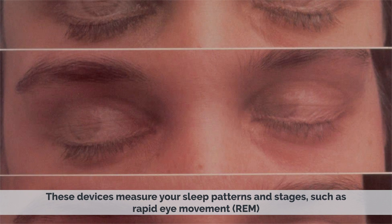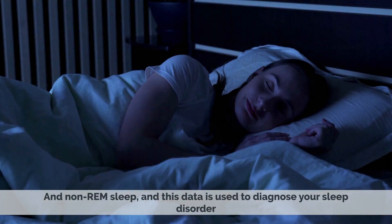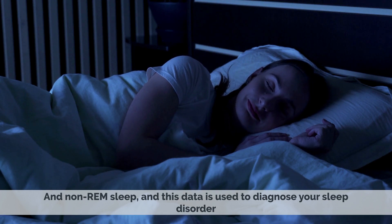These devices measure your sleep patterns and stages, such as rapid eye movement (REM) and non-REM sleep, and this data is used to diagnose your sleep disorder.